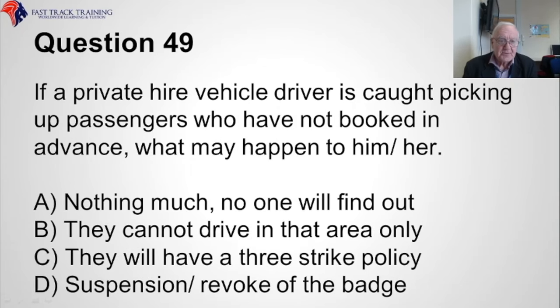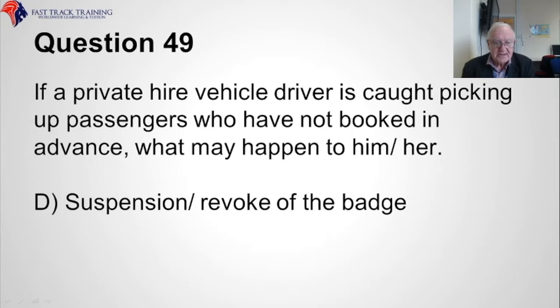Question forty-eight. If a private hire vehicle driver is caught picking up passengers who have not booked in advance, what may happen to him or her? Is it A, nothing much — no one will find out, B, that they cannot drive in that area only, C, a three-strike policy, or D, suspension or revocation of the badge? The correct answer is D, suspension or revoke of the badge.